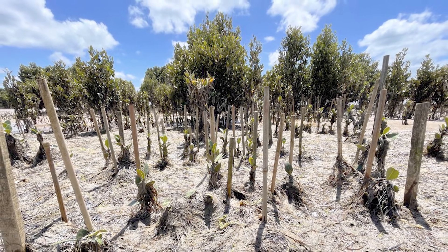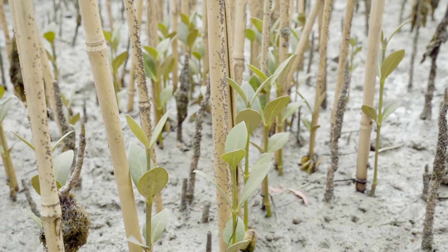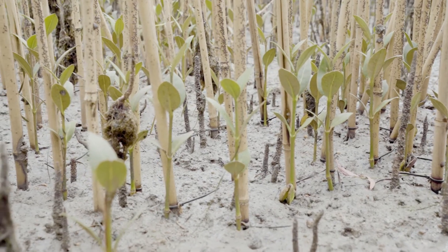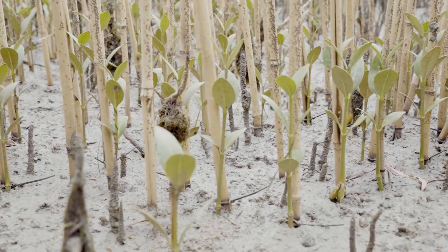We are using the direct seeding method where seeds are collected, attached to a bamboo stake and planted at high densities. I'm here at Tenby Point where we undertook restoration with the local community and Bass Coast Land Care Network. Four months later, our mangroves are thriving with 70 to 80% survival, which is hugely successful for a mangrove restoration project.